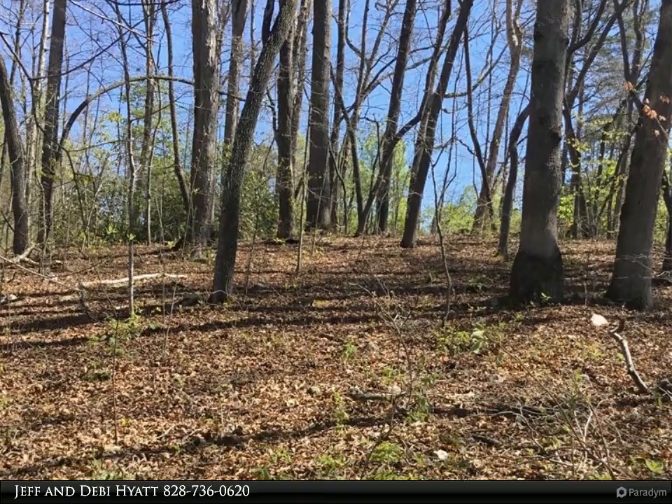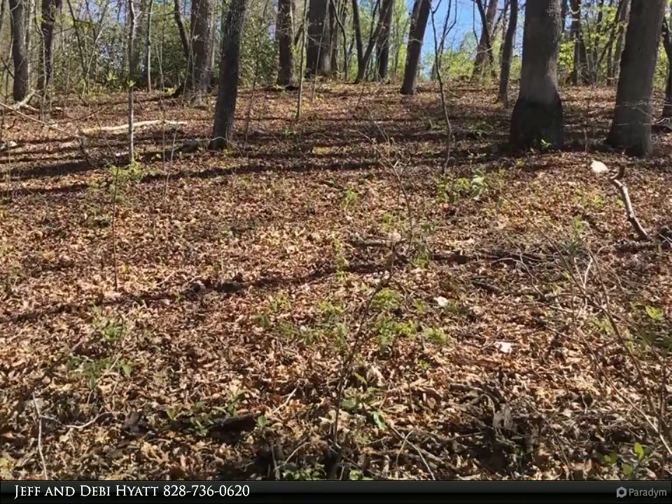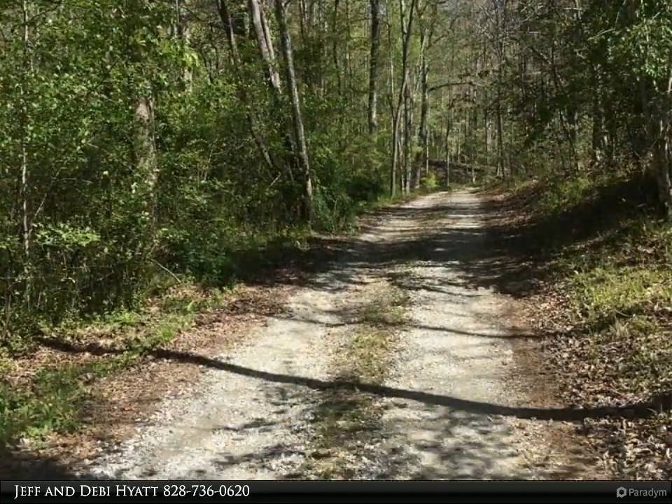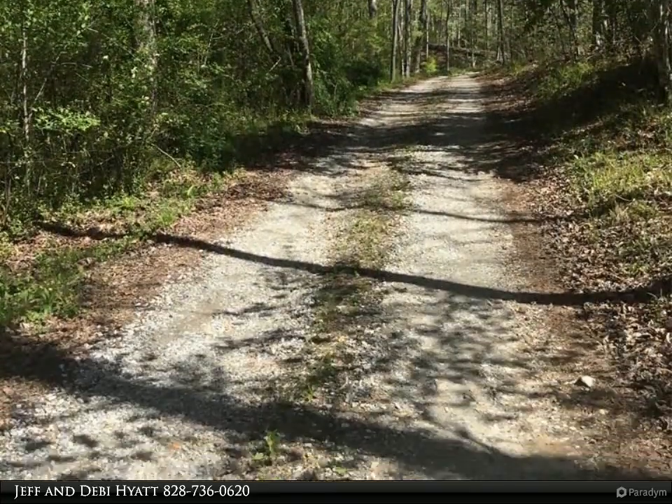Jeff and Debbie Hyatt, your real estate experts in the Smoky Mountains. Please look at our new listing — extra nice subdivision just 5 minutes from downtown Bryson City. This lot is from the top of the ridge across the road and down to the stream.